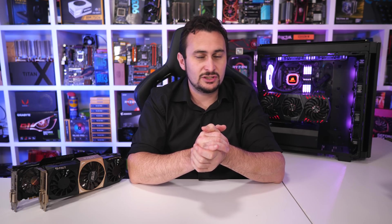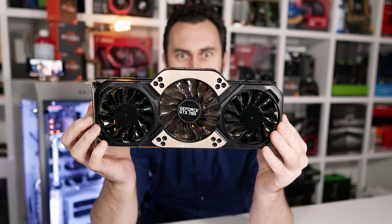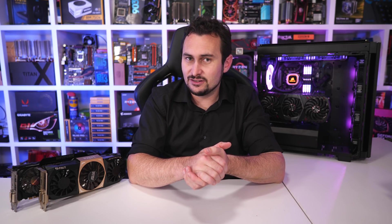Finally, the GTX 780 is the last pick for my top five best used GPUs to be on the lookout for. In terms of performance, the 780 and 970 are very similar, which makes the 970 a better option as it is newer, generally costs around the same amount, and consumes less power. Still, if you can't get your hands on a GTX 970 and you're after a mid-range graphics card, then the GTX 780 is a nice alternative.